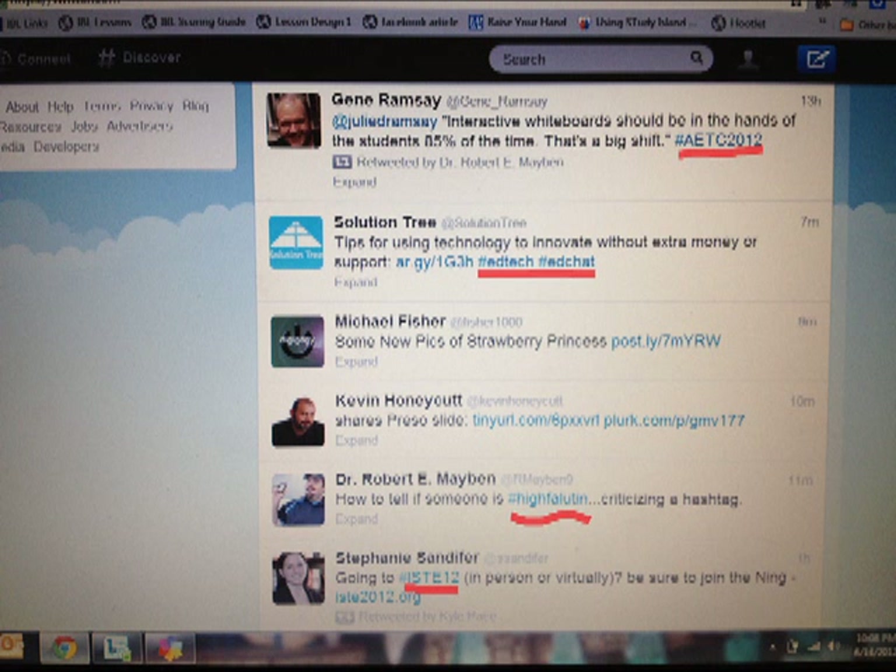Now let's jump onto Twitter and see these hashtags in action. From the news feed that you see in front of you, I have highlighted the different hashtags that appear. This categorizes the tweet and makes it easier for me to search for these later.